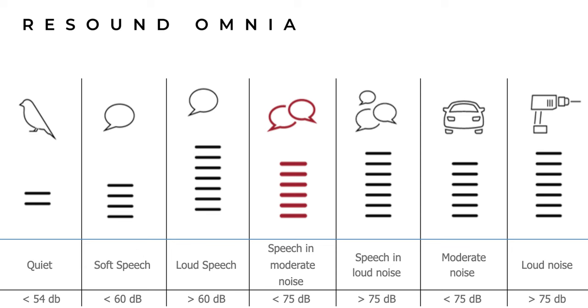ReSound pride themselves on their organic hearing philosophy, taking design and engineering inspiration from how we naturally hear and seeking to mimic that as closely as possible, claiming to deliver the most natural sounding hearing aid and the most advanced for speech understanding in background noise. To achieve this, they employ three features. First, their environmental classifier scans your environment using speech and noise detection algorithms, categorising your environment. The environmental optimiser then applies appropriate adjustments to that specific environment. Depending on technology level, settings can be tailored by your audiologist to adjust noise reduction too.